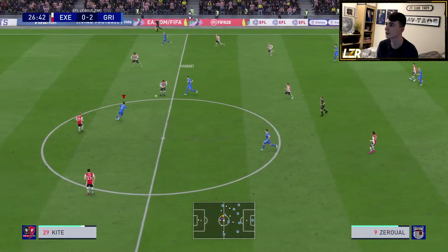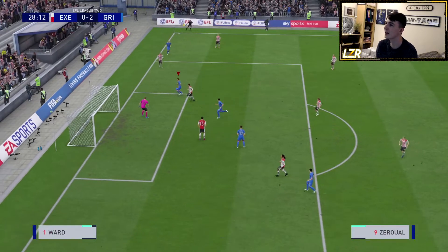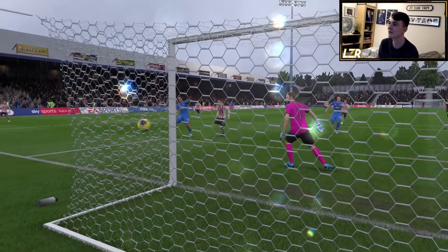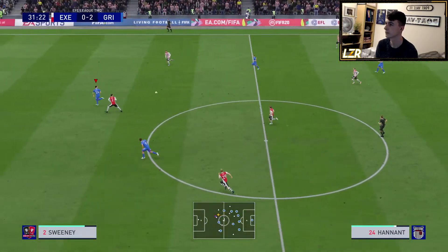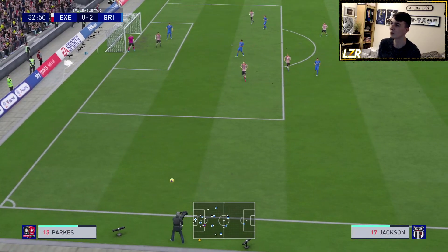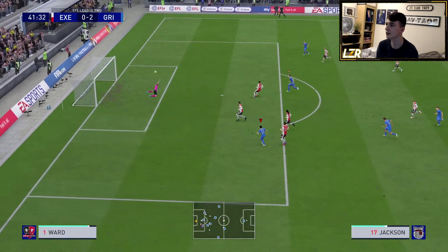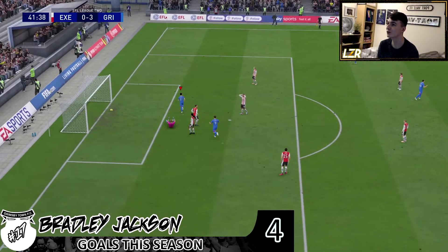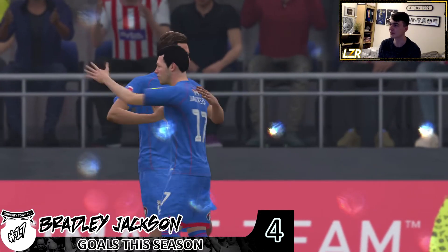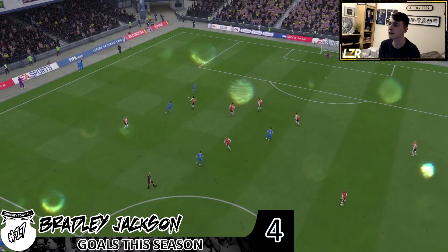Hannan throws it to Zerowell — Peter Price on the outside. Lovely stuff. Toby Watson making runs to the box, as is Zerowell! He should have done better than that — the only thing better than that was a goal. Exeter are literally being cut apart here. Arvin Hannan misses — saved by the goalkeeper. Hannan on to Zerowell, Jackson out wide — Bradley Jackson! What a finish from Bradley Jackson. We are cutting Exeter apart here; they've got nothing and are paying for it big style. 3-0 up before the half is even over. Lovely finish from Bradley Jackson — he timed his run to perfection.